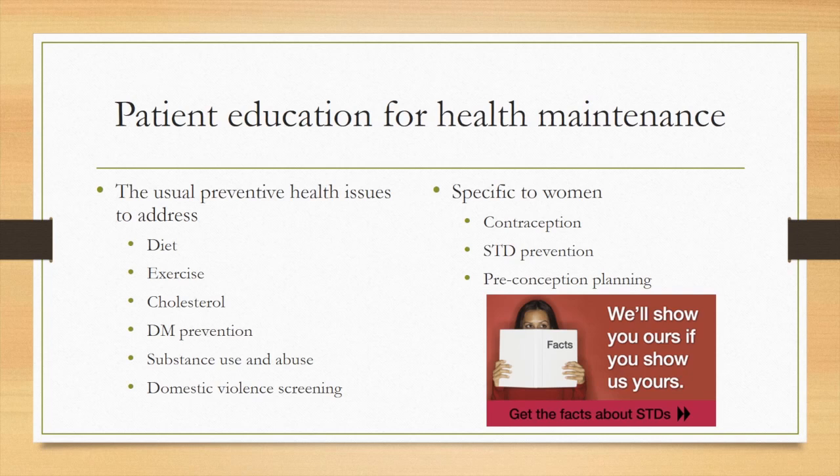If the second test doesn't confirm the diagnosis, we need to follow the patient. In the interim, we need to provide education regarding lifestyle changes to reduce the possibility of developing diabetes. The test should be repeated in three to six months, and after that, the recommendation is to rescreen the patient every three years — or annually if the patient is at very high risk.